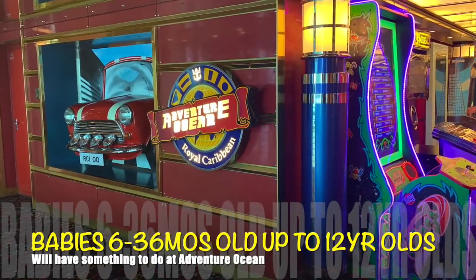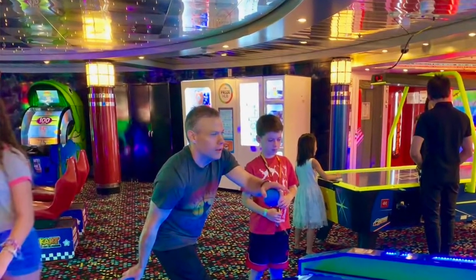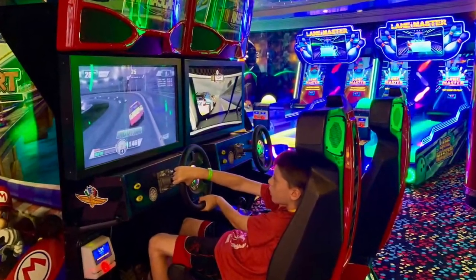On the ship they have a place called Adventure Ocean. The arcade is open, which is a pretty sweet arcade — though you do have to pay for that. Towards the back you can actually sign your kid up for a program for different age groups.